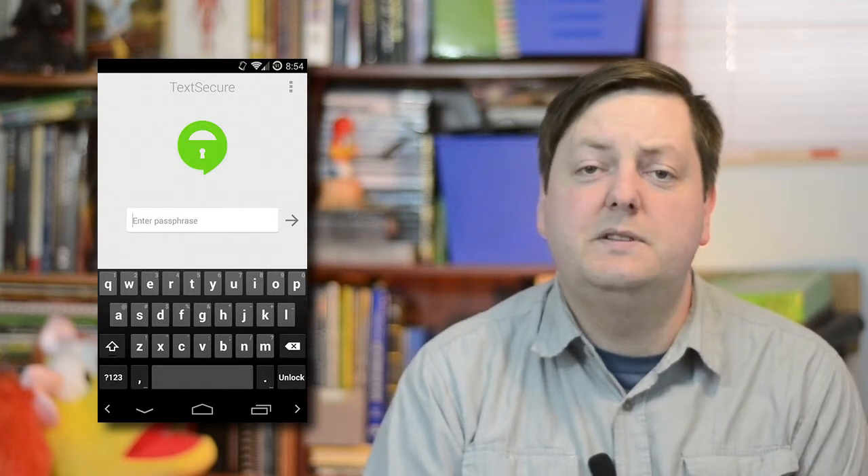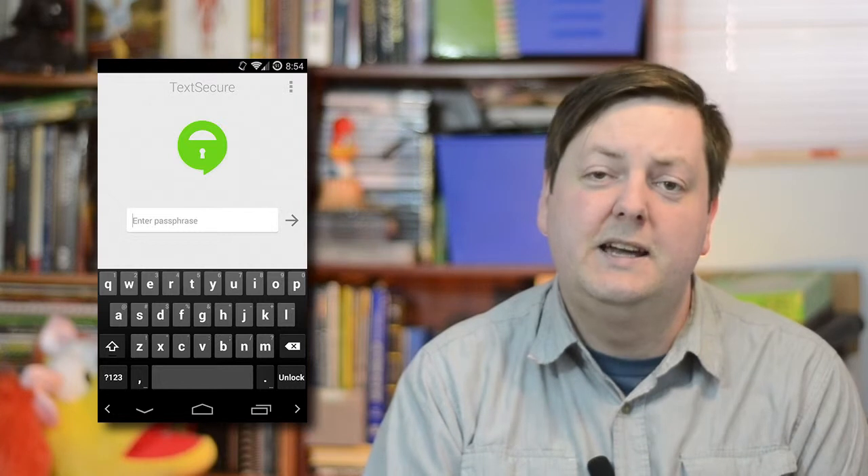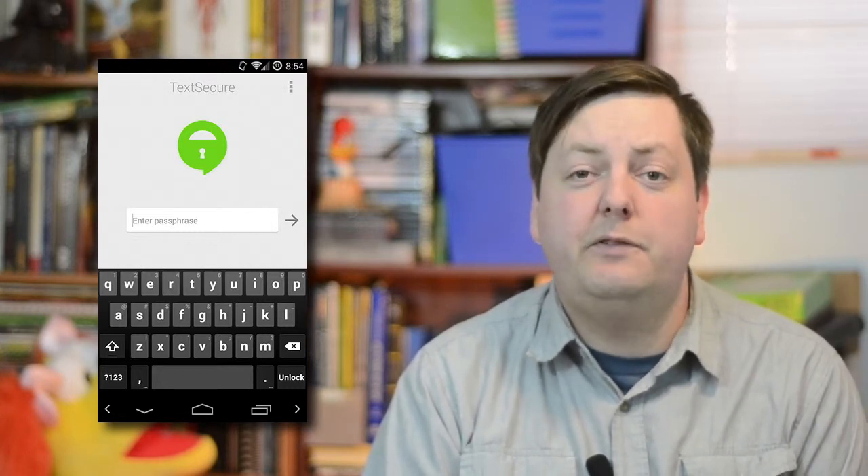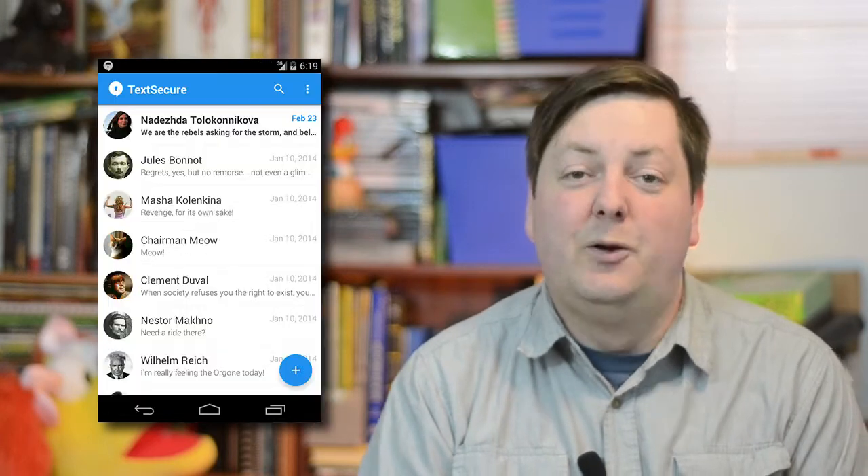TechSecure is the only private messenger that uses open source cryptographic protocols to keep your messages safe. All your messages are encrypted locally so that even if you lose your phone, your messages are safe. Messages to other TechSecure users are encrypted over the air, protecting your communication in transit.